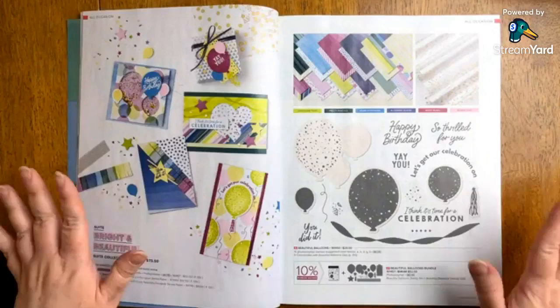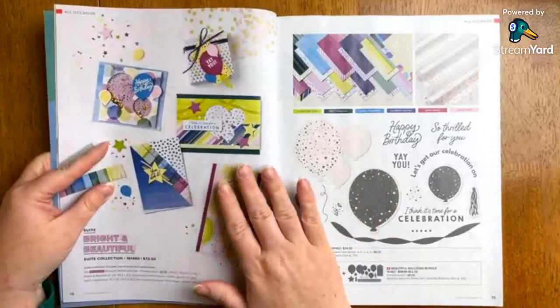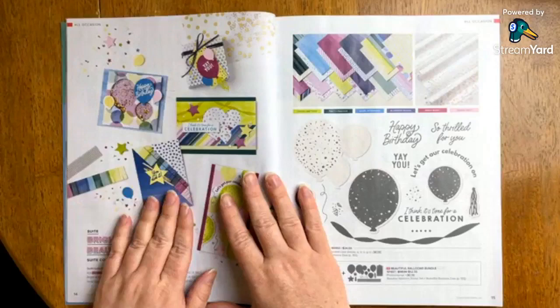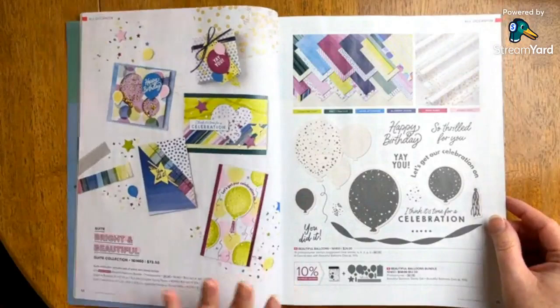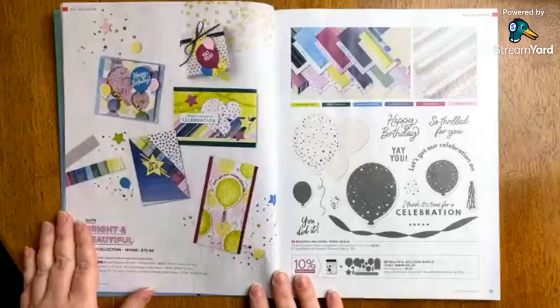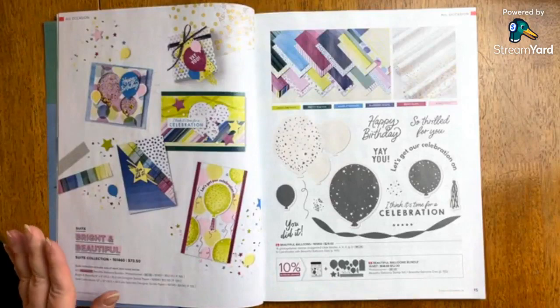If you're just getting started with Stampin' Up and you're not sure where to start with designing, take a look at the cards on the suite pages. There are cards all throughout this catalog that will give you great ideas. Now let me just navigate a few things about the catalog, particularly if you are new here. If you're interested in getting the entire suite — and what they mean by a suite is everything on this page — the item number and price are listed.